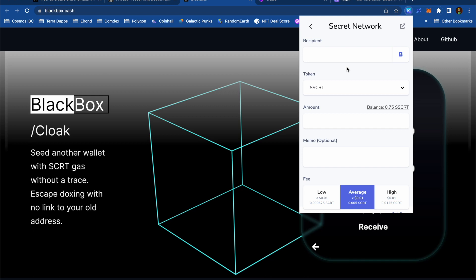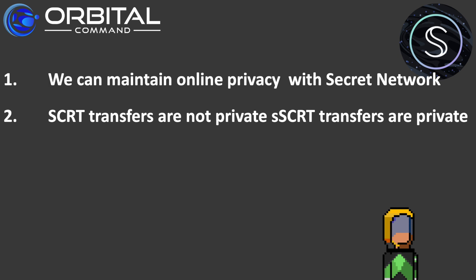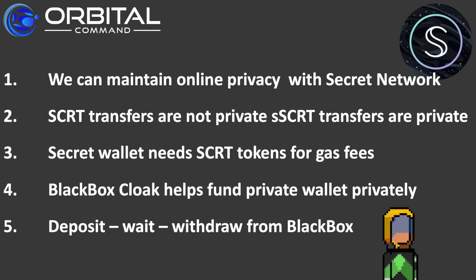This makes it easy for me to fund a private wallet from a public wallet and then go ahead and do all my DeFi in private. Today we learned that Secret Network is great for helping us maintain online privacy. Despite its name, secret token transfers aren't private, but secret-secret transfers are. To use a secret wallet, we have to work out some way of getting some secret tokens onto that wallet. Blackbox Cloak is a really good dapp to help fund a private wallet in private. To ensure transactions can't be traced back when using a mixer service like Blackbox, it's best to deposit, then wait a few days, and then make a withdrawal.